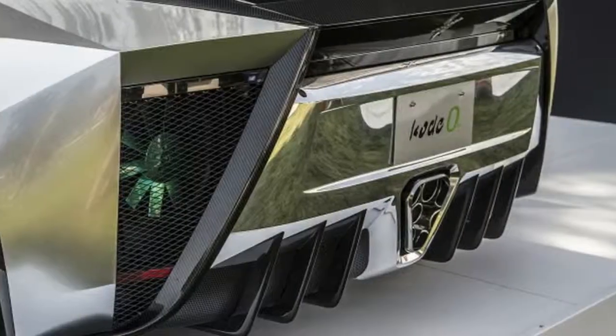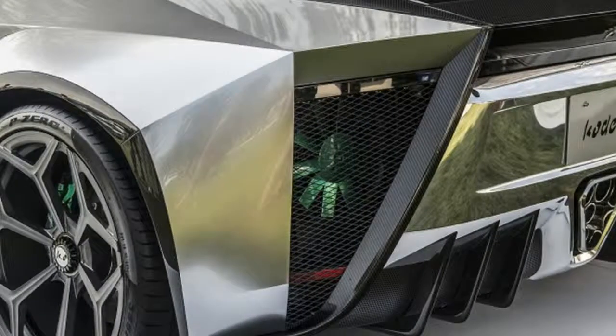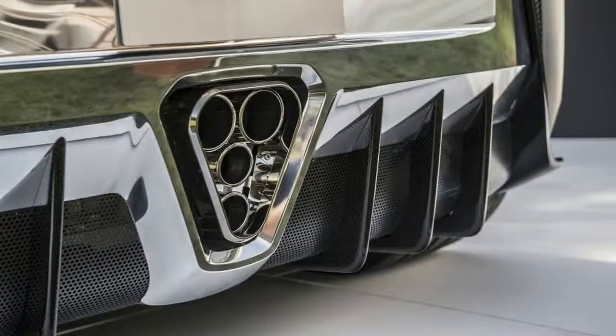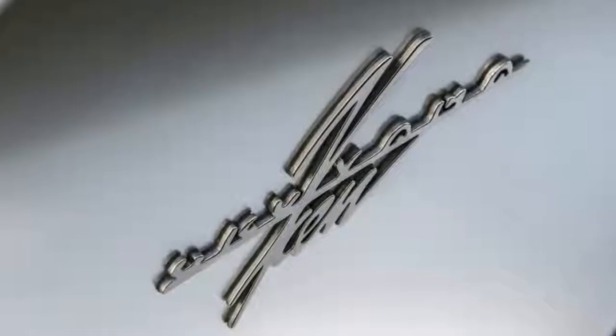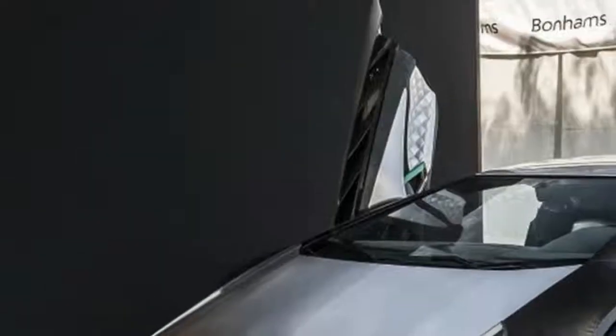Due to its full carbon fiber bodywork, the Code 0 weighs just 3,417 pounds — that's more than 600 pounds lighter than the Aventador upon which it's based. With 690 horsepower and 507 pound-feet of torque, the Code 0 can hit 60 miles per hour in just 2.9 seconds.